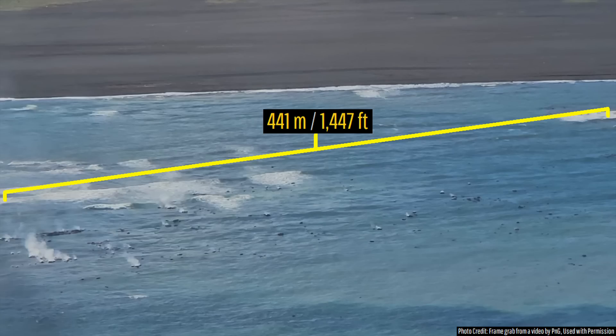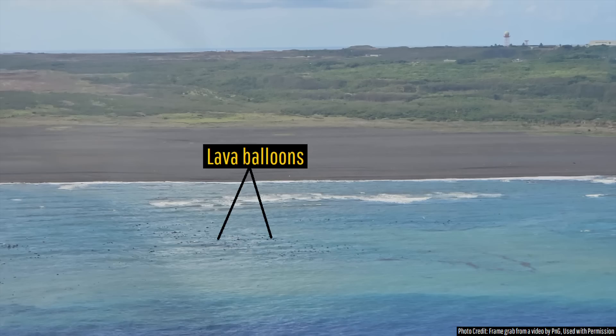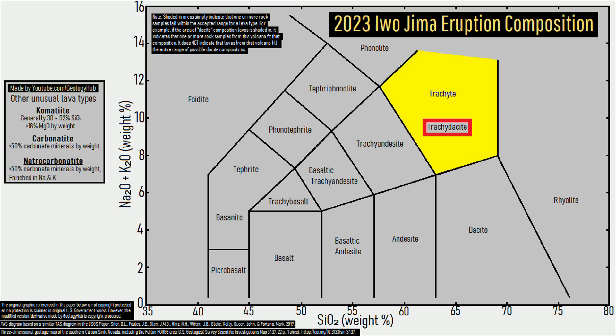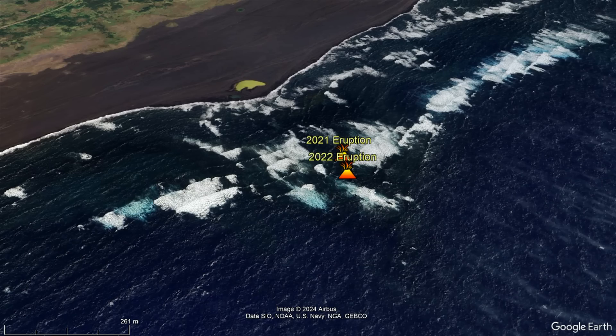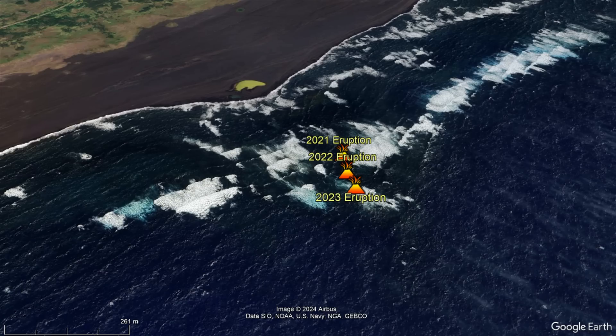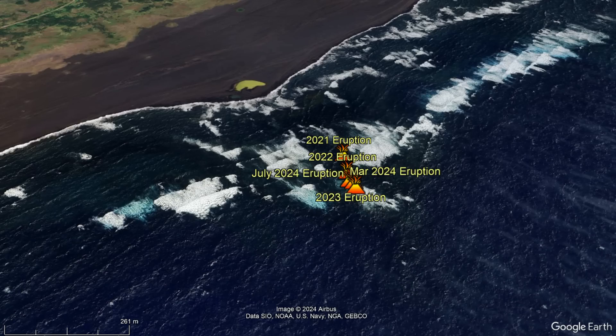Lava balloons are not the only thing Iwo Jima's ongoing eruption has produced, as it also erupted small amounts of pumice. While we do not know the composition of this pumice, analysis of pumice from Iwo Jima's 2023 eruption had a composition of trachydacite. This marks the fifth time in only 4 years that Iwo Jima has erupted in the same location, an eruptive rate which is unprecedented in its recorded history.